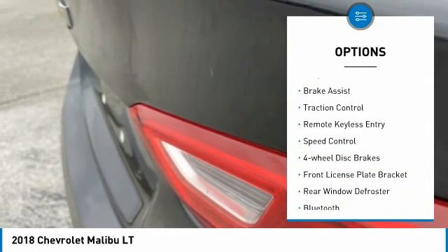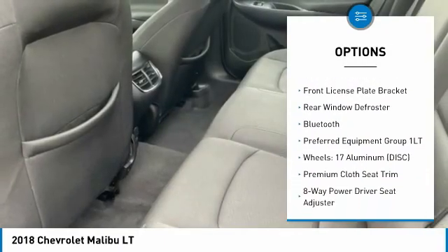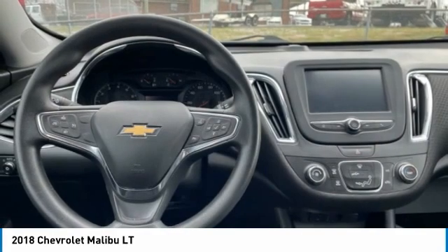Electronic stability control, alloy wheels, brake assist, traction control, remote keyless entry, speed control, four-wheel disc brakes, front license plate bracket, rear window defroster.